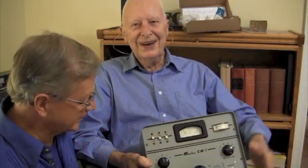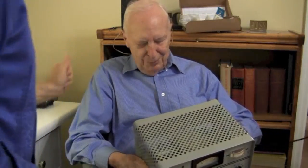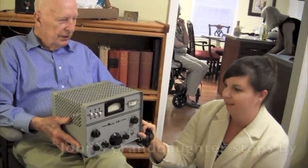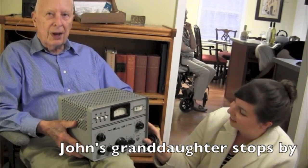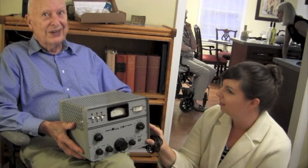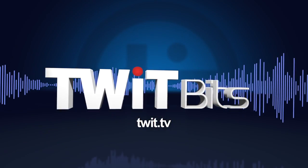Thank you, John. I appreciate you signing the back of it. That is amazing — from 1962. Look at the shape it's in. It's unbelievable. Well, we hope it lasts for years. What a great time I had that day, and it happened to be my birthday. I had a special birthday with John, and we made great friends.